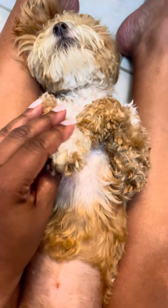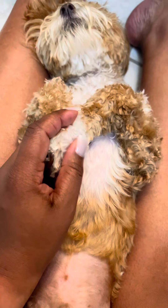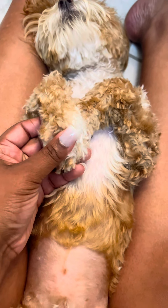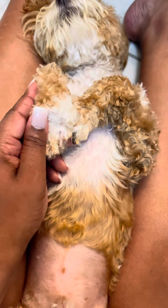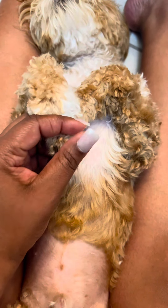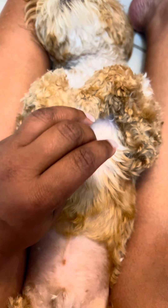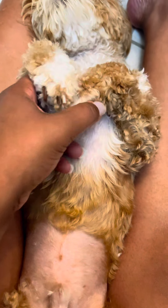Every time I groom my puppy, I always — and I hate to say this — I always neglected his paws, like special attention to his paws. I just gave him a bath, blow dry, the whole nine yards, even cut his toenails. But what I never did was focus on his paws, the pads of his paws.